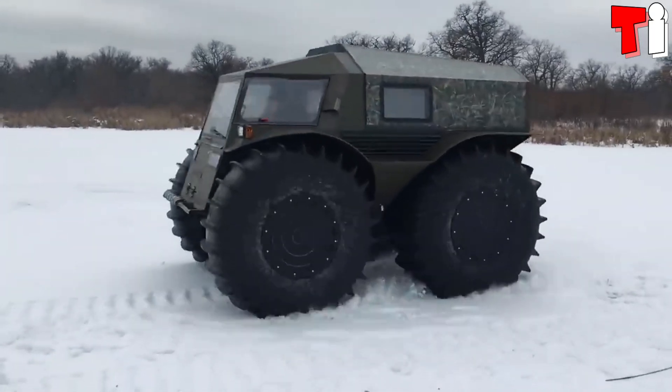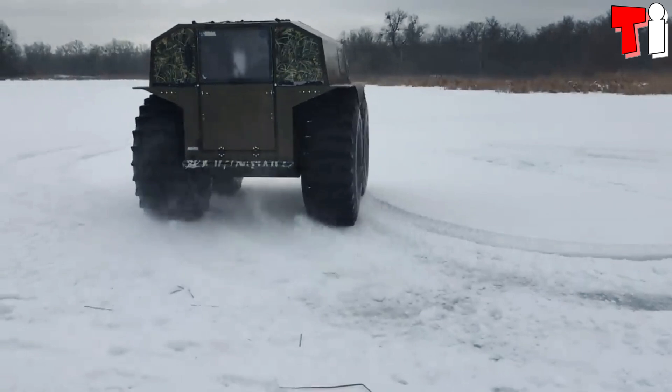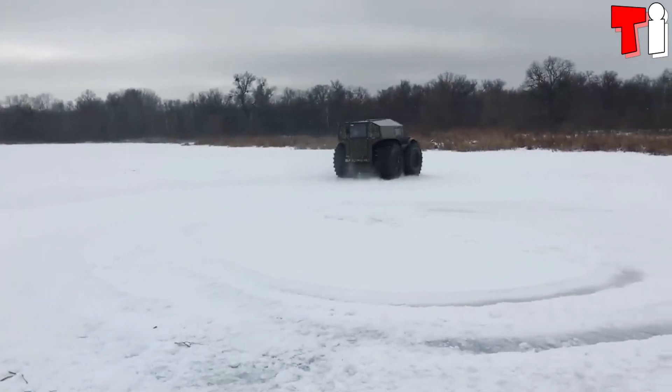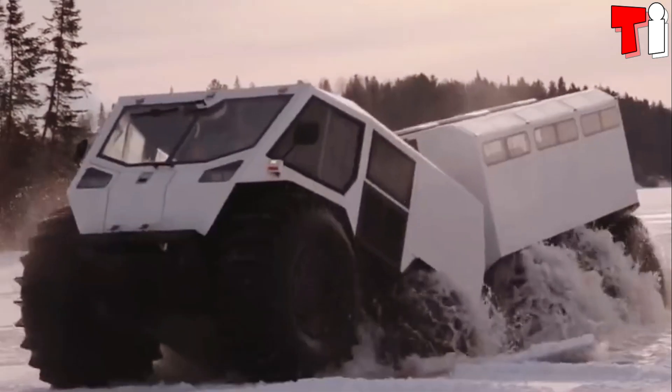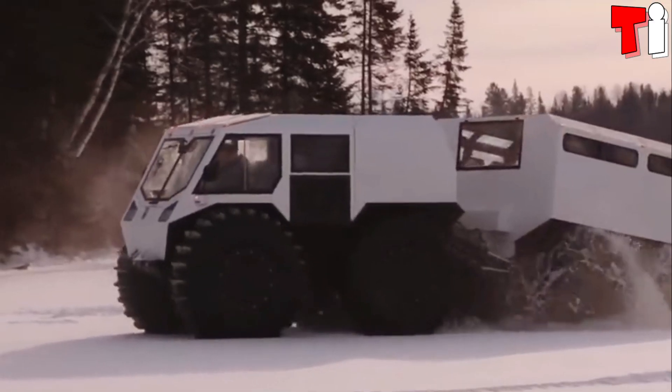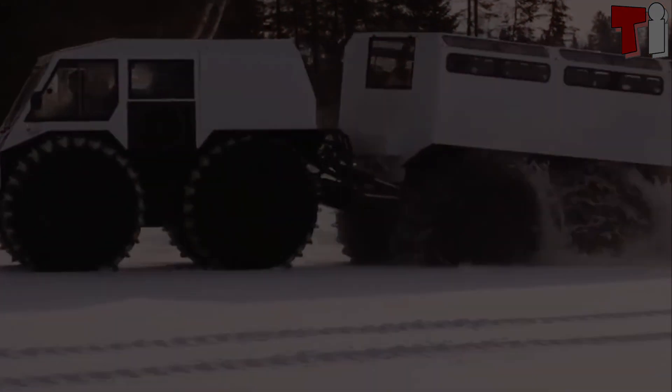It has a 55-horsepower engine and can reach a maximum speed of 40 kilometers per hour on land and 6 in water. Its tires measure 1.6 meters in diameter, and it can carry a load of 3.4 tons.